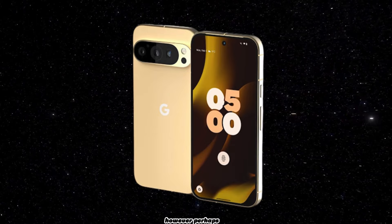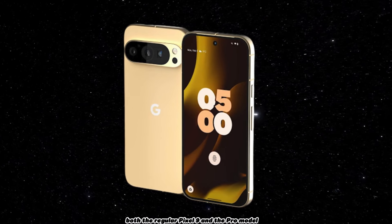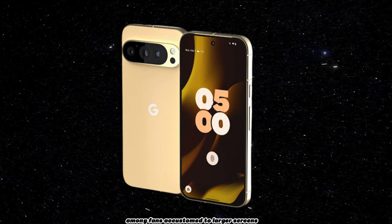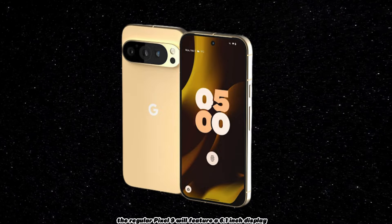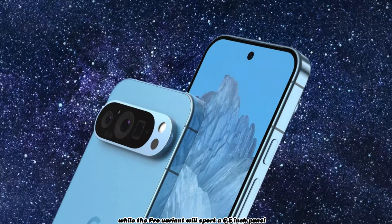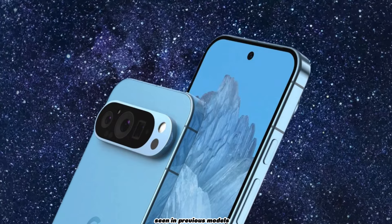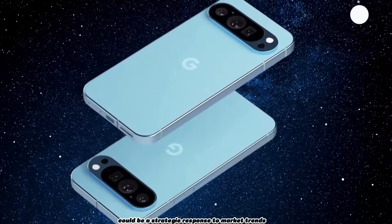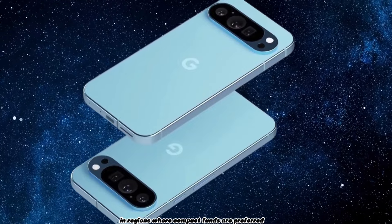However, perhaps the most significant departure is the reduction in size. Both the regular Pixel 9 and the Pro model are downsizing their displays, a move that might raise eyebrows among fans accustomed to larger screens. The regular Pixel 9 will feature a 6.1-inch display, while the Pro variant will sport a 6.5-inch panel, marking a departure from the 6.7-inch screens seen in previous models. This shift towards smaller form factors could be a strategic response to market trends, particularly in regions where compact phones are preferred.